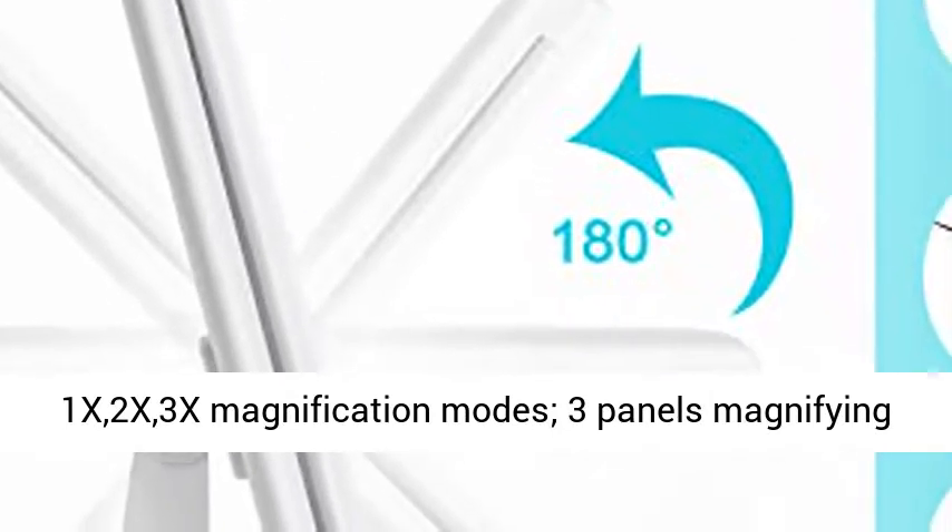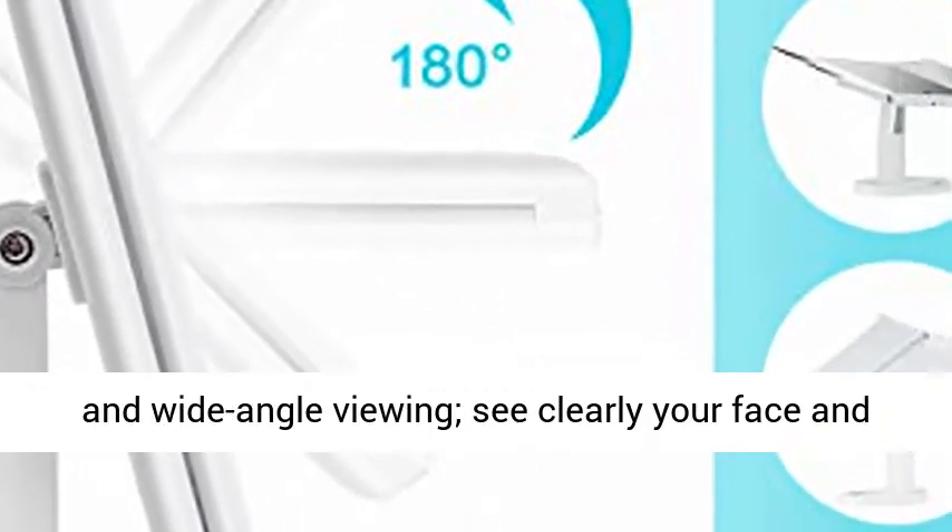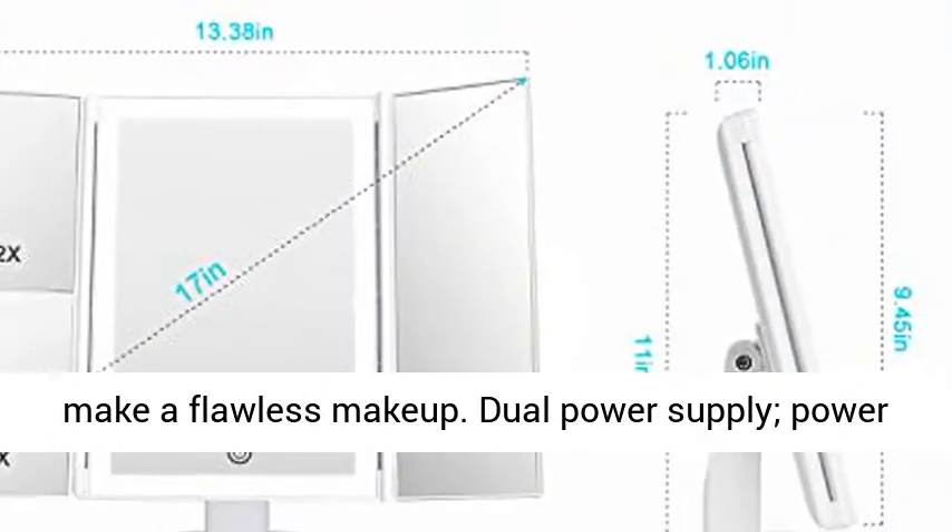1X 2X 3X Magnification Modes: 3 panels of magnifying and wide-angled viewing to see clearly your face and make a flawless makeup.